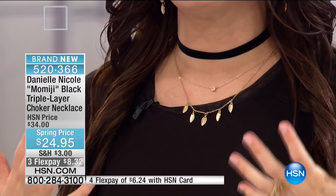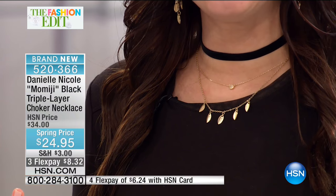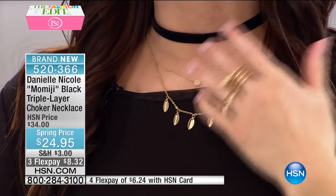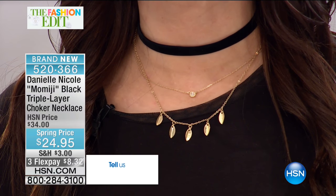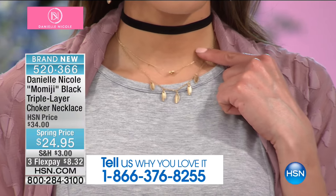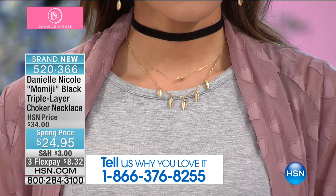It has an adjustable closure so no matter what size your neck is, it fits. It's that choker we're all wearing — layered for you — but it's still so delicate. It's not too much, it's just so wearable. I've put it with just a basic black top and it works. It's very playful and fun — you can dress it up or dress it down. It's so transitional whether you're going to an event, work, or the weekend. It's only $24.95.